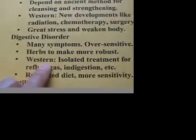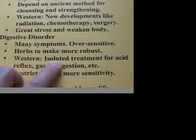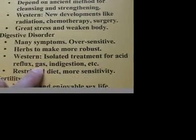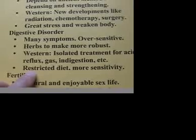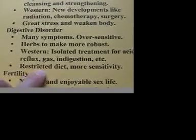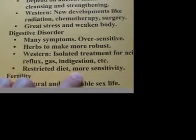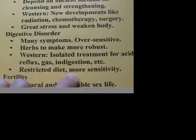The Western method is quite different. There is a tendency to treat all the symptoms in an isolated manner — for example, they will treat acid reflux in an isolated manner, gas and indigestion in an isolated manner, and many others. Furthermore, a restricted diet is commonly prescribed. In this way, you will make the digestive system more sensitive, and if you continue to do this, it is very hard for your digestive system to recover. You have to make it more robust rather than more sensitive.